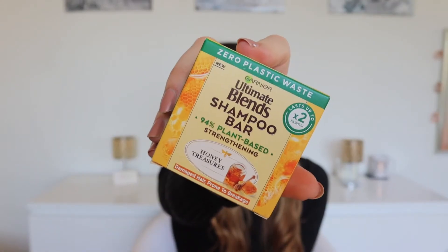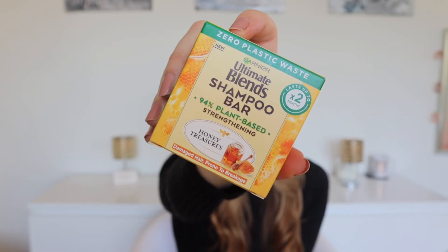Next up I got the Ultimate Blends Shampoo Bar by Garnier — zero plastic waste and it lasts up to two months. I've used a shampoo bar before but not from a well-known brand. The one I used previously didn't lather up properly and I didn't really like the smell. This one already smells really good, and hopefully it'll be more lathery. It's just £7.99, which is really good if it lasts up to two months.